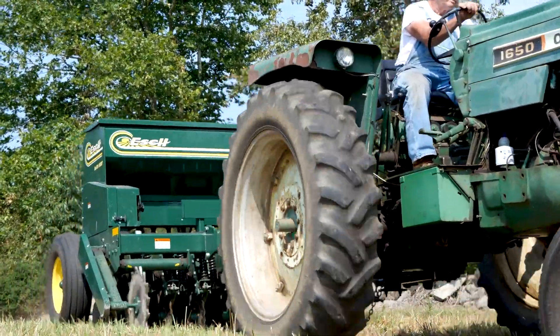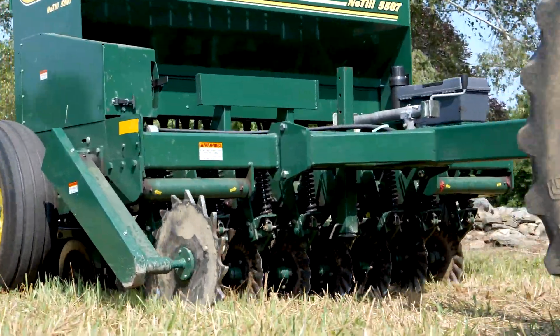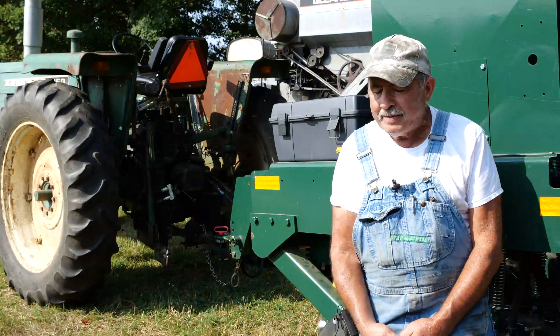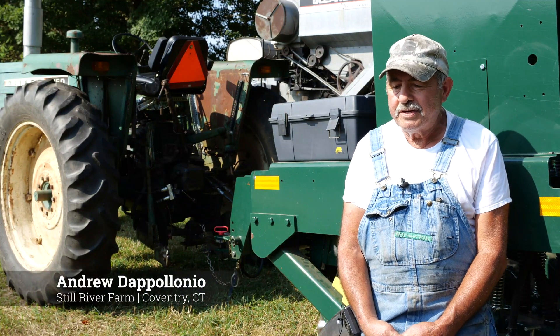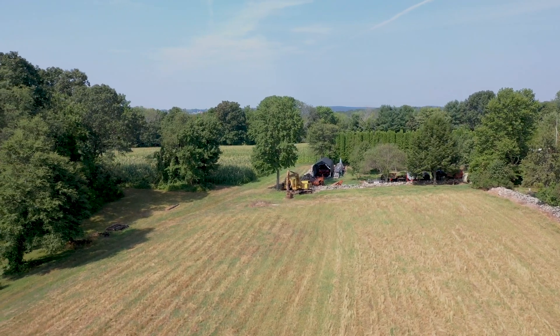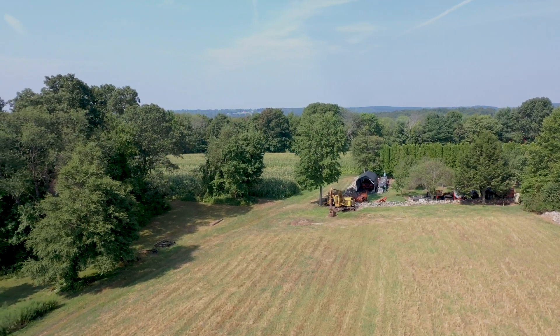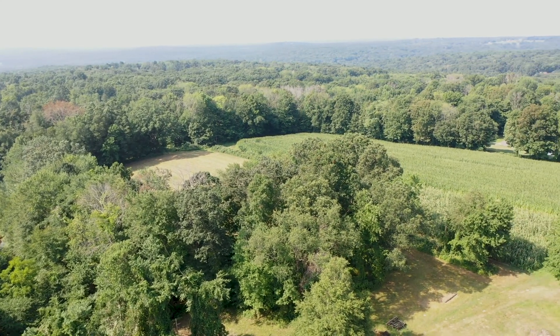By purchasing it for them, it gave them an opportunity to experiment with the equipment, learn from each other, and try it out. My name's Andy Dapolonio. I own and operate Still River Farm here in Coventry, Connecticut. I only do about 29 acres now. What I grow is wheat and rye for bread, and I grow flint corn — a yellow flint corn and a heritage flint corn.